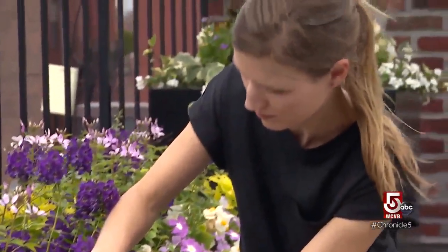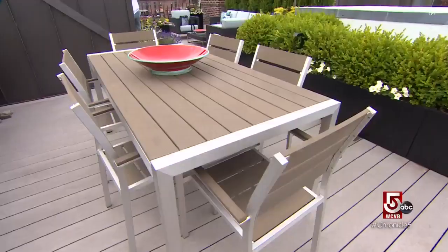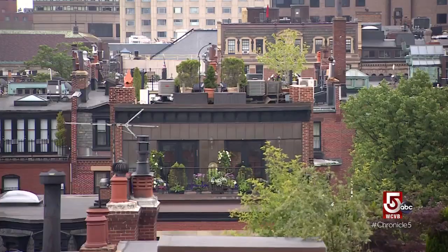Katie Wilcox studied photography before becoming project manager at Perennial Gardens, a landscape design company in Boston. Roof decks are a specialty — they've done almost 100 roof decks throughout the city, and many Back Bay brownstones have hidden rooftop treasures.